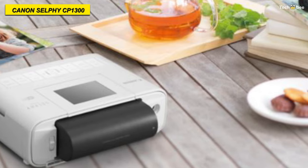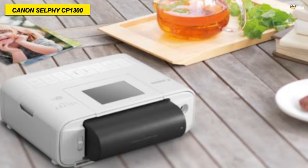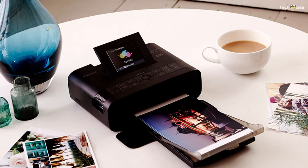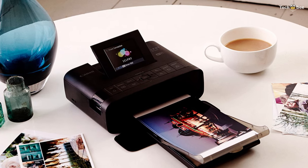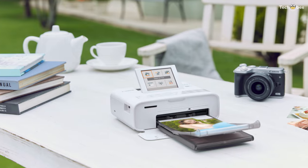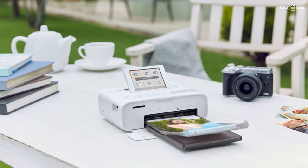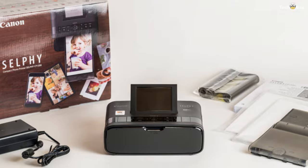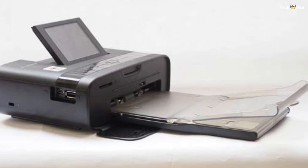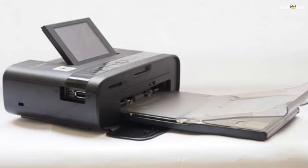It also incorporates additional functions such as Party Shuffle Print, which allows multiple people to connect to the printer at once to create unique collages. It has USB 2.0 for a wired connection to a computer and runs on either AC power or an optional battery pack. Its built-in Wi-Fi connectivity allows for direct connection to devices via the Canon Print app or connection to a network.